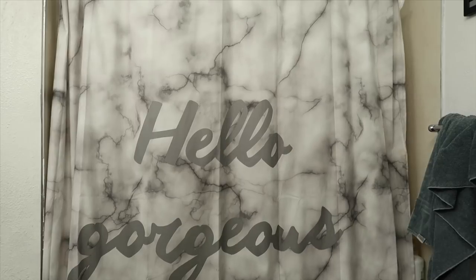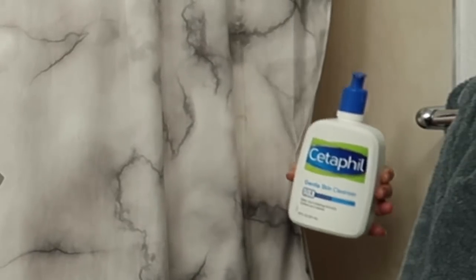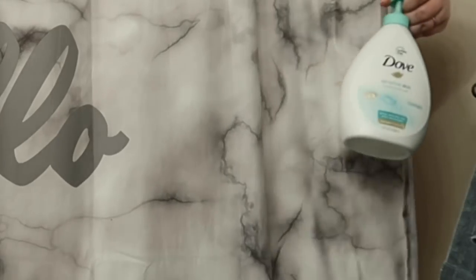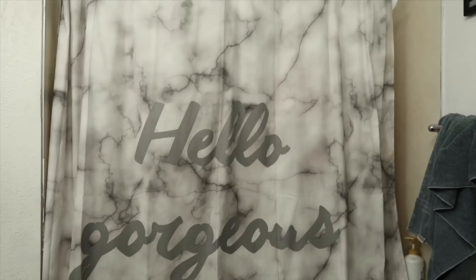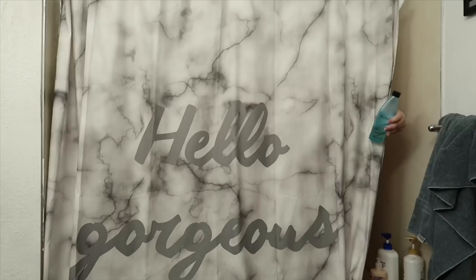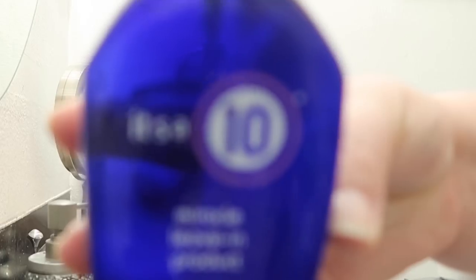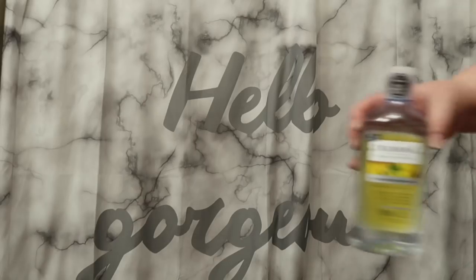First up, the CeraVe face wash. Just sensitive skin body wash, and it's time for my beach body shampoo and conditioner. I put some It's a 10 leave-in conditioner in my hair. Now that I've brushed my teeth, it's time to tone my face.